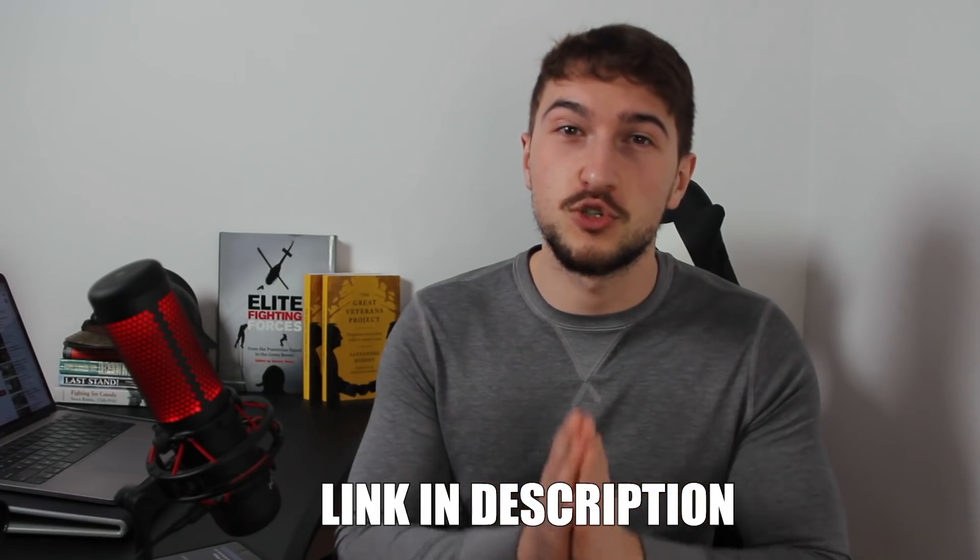Hi, and welcome to History Legends. In this video, we'll do a step-by-step historical breakdown of the British cavalry charge in the movie War Horse. Thank you to all my patrons for sponsoring this video. I'm pretty pumped — cavalry charges are so epic. Are you ready? Let's go.